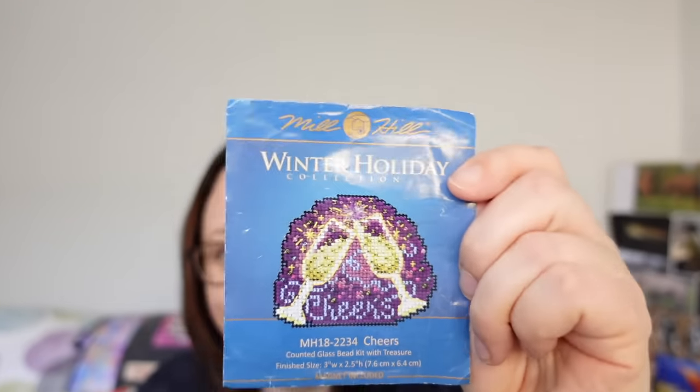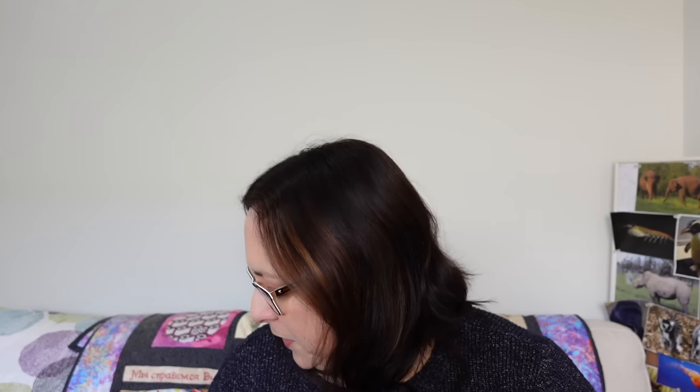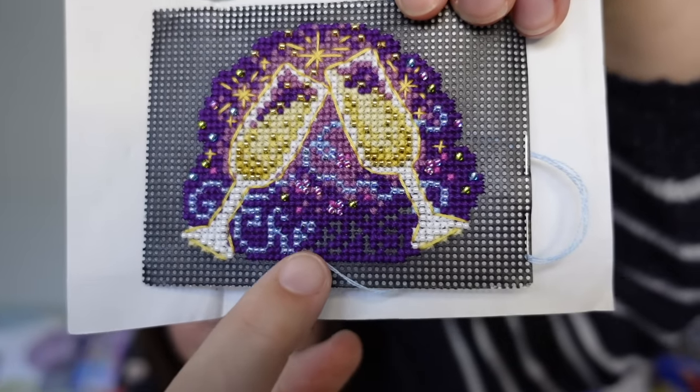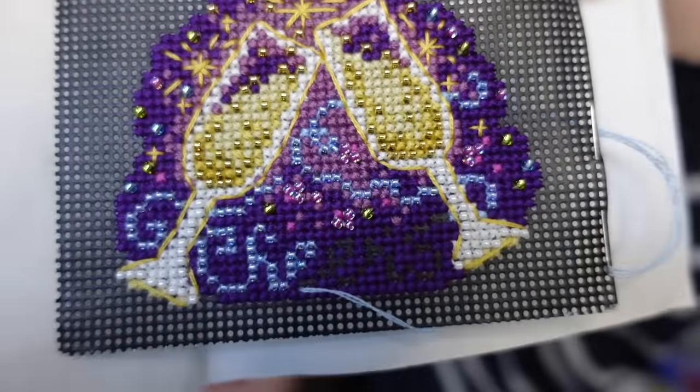My next WIP worked on this month is Cheers — my little Mill Hill kit. It's looking a bit worse for wear because it just lives in my handbag. I don't work on it that often but occasionally I get the opportunity to pull it out when I'm out and about waiting for something. It's the perfect little travel piece even with beads. I'm almost finished — I've just got part of an 'E' to do, so just a few more stitches and then it's done. It's nice and sparkly and lots of fun. I definitely want to do more of these sorts of projects in the future.